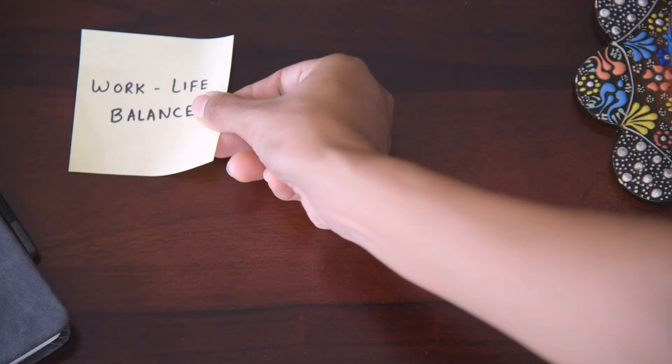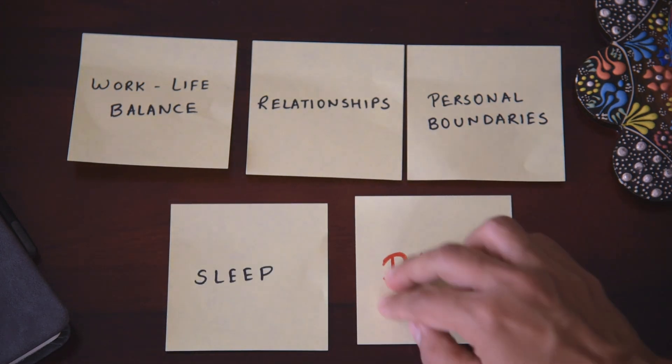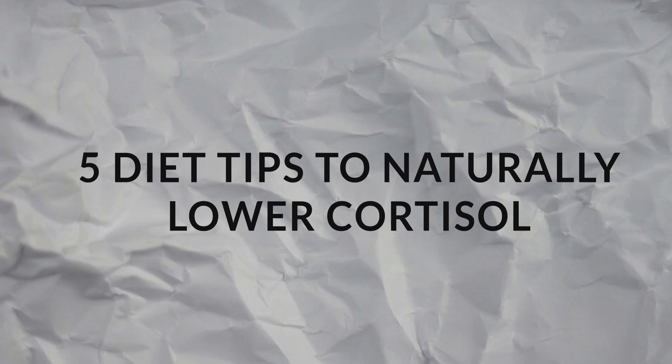While managing stress involves a lot of things like good work-life balance, relationships, healthy boundaries, and sleep, your diet can also have a big impact on your stress hormone cortisol. Let's break down my top five science-backed dietary tips that can help lower your cortisol naturally.